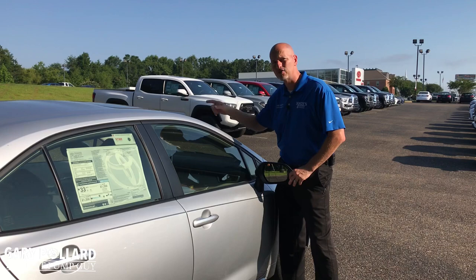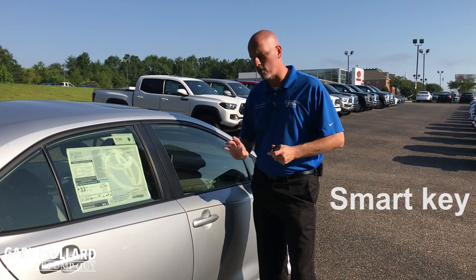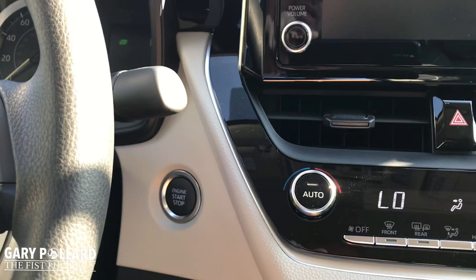Also as part of the Premium Package, I think you'll find amazing: you will lose the switchblade key, pick up a key fob, and you will have Smart Key on the passenger door, the driver door, and the ability to open the trunk without pulling the key out of your pocket. And along with that Smart Key, you also get push button start.